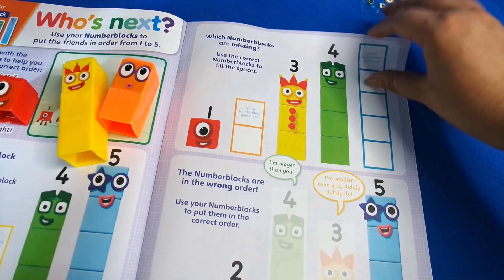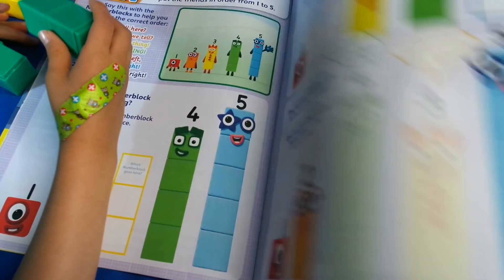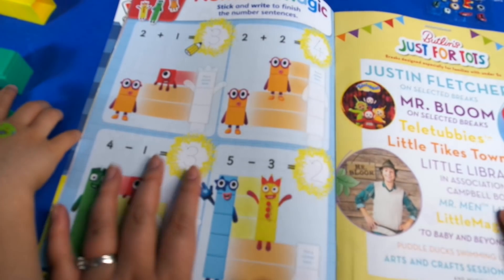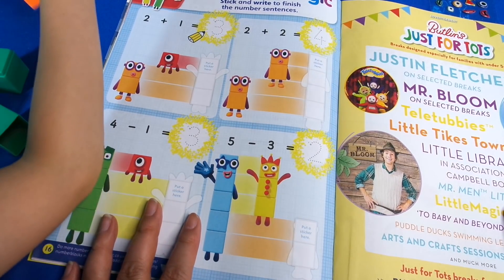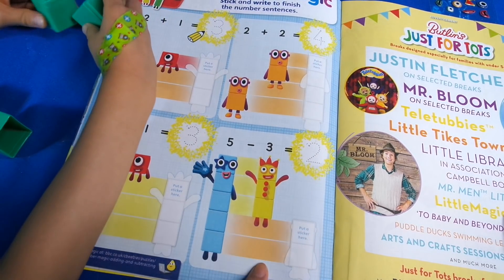You could use a sharpie marker. On the next page is more sticker magic - 'number magic, stick and write to finish the number sequence sentences' - so some basic maths there. This is a really good way to work it out.